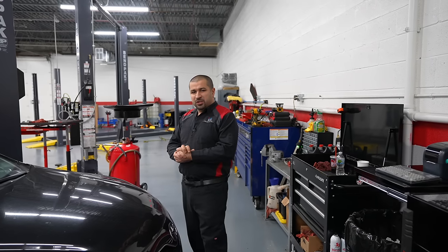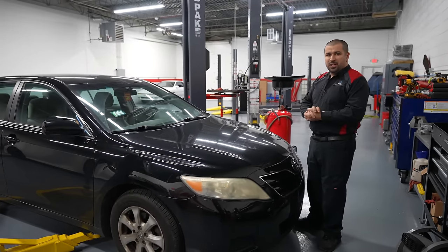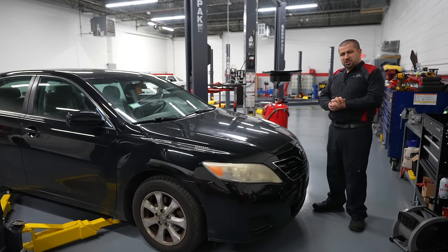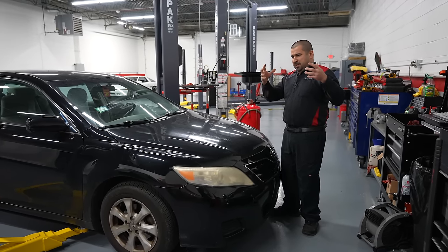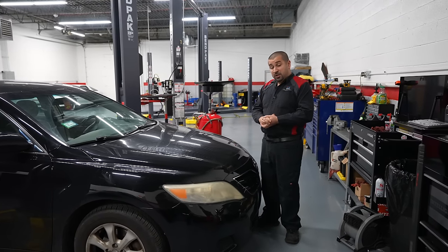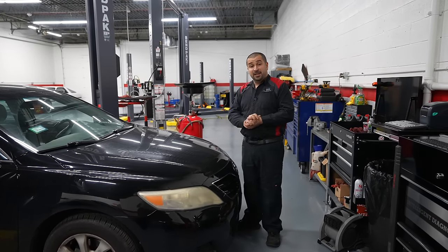This car has a check engine light, and the bigger concern is a severe lack of power. At a certain speed it just won't accelerate anymore. The customer explains that right around 60 miles an hour it becomes so lacking in power that it won't go past that. When I drove it, sometimes it does that, sometimes it doesn't. The check engine light is constant, and that's what we're going to look at.